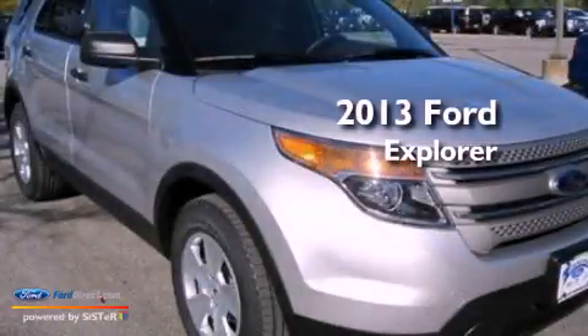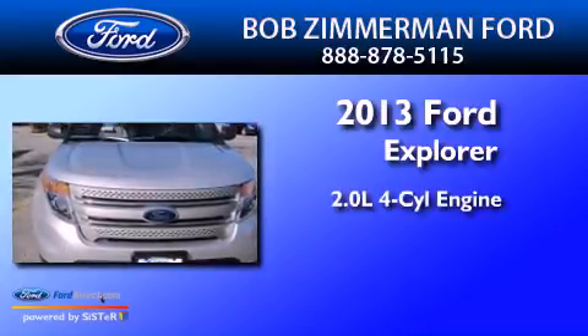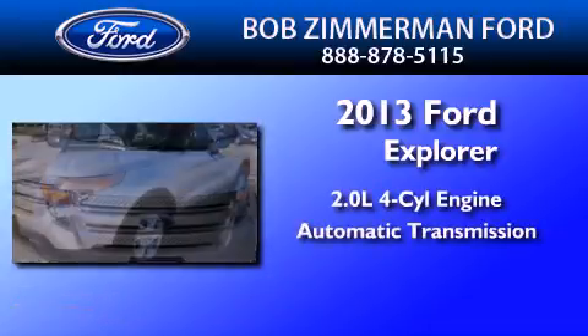This is a brand new 2013 Ford Explorer. It has a 2.0-liter four-cylinder engine and an automatic transmission.